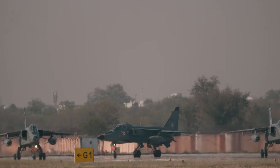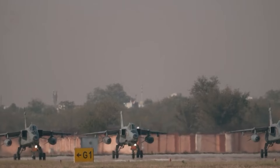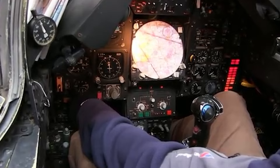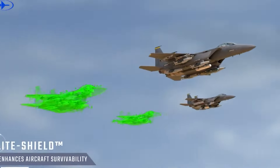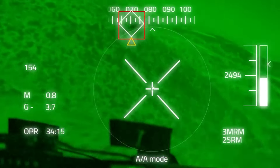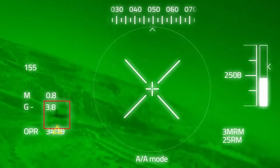Welcome back, aviation enthusiasts. Today, we dive into the heart of the action as the IAF embarks on a transformative journey to enhance the capabilities of its Jaguar aircraft through the DARIN-3 Display Attack Ranging Inertial Navigation Program. At the forefront of this initiative is the implementation of the DARIN-3 avionics upgrade, revolutionizing the cockpit layout with dual multifunction displays, advanced synthetic aperture radar, and state-of-the-art electronic countermeasures.